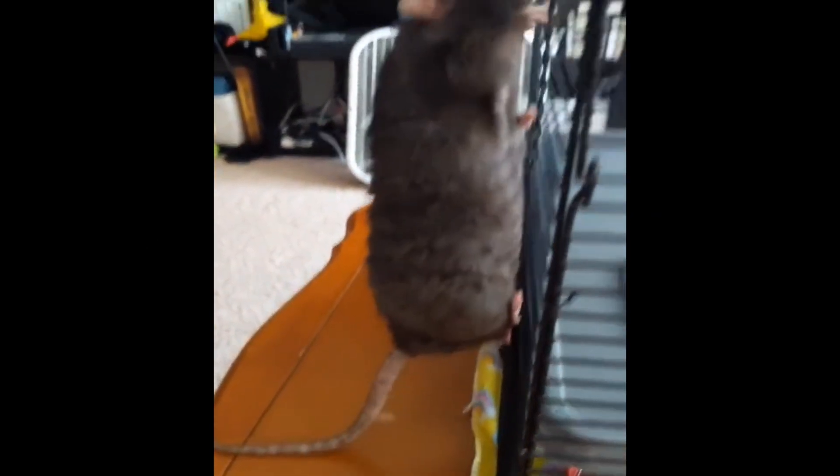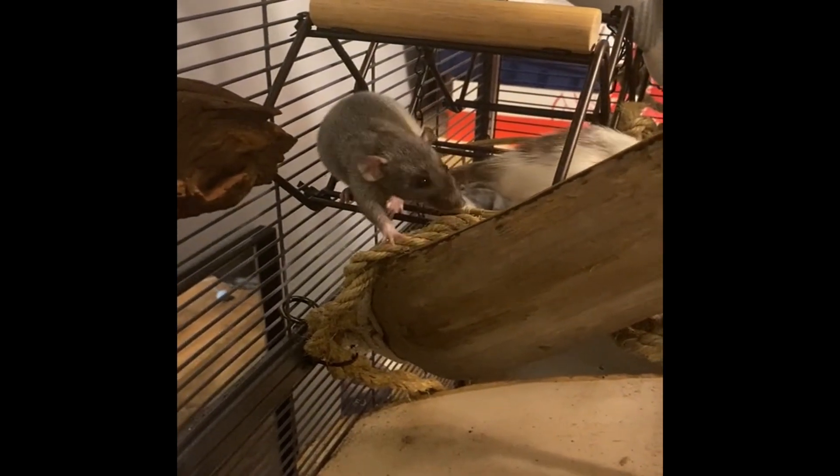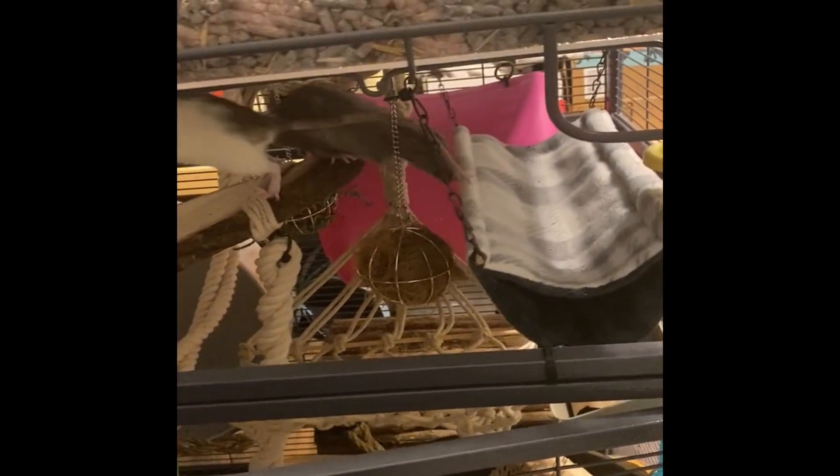Fact number two: rats use their tail for climbing and balancing. Rats are known for their agility and climbing skills, and their tails play a crucial role in this feat. These tails serve as a stabilizing force, allowing rats to maintain their balance while scaling walls, ropes, and other obstacles. The tail helps keep the rat's center of gravity in the right place, preventing the rope from rotating and causing the rat to fall. Without their tails, rats would struggle to climb with the same ease and grace. So the next time you're impressed by a rat's climbing abilities, remember that their tails are the unsung heroes behind the scenes.